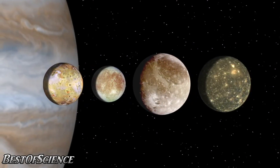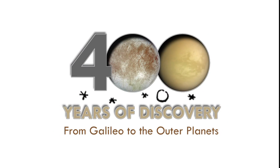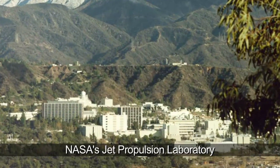Jupiter's largest moons were first seen 400 years ago in early 1610. Hello and welcome. I'm Jane Houston Jones at NASA's Jet Propulsion Laboratory in Pasadena, California.